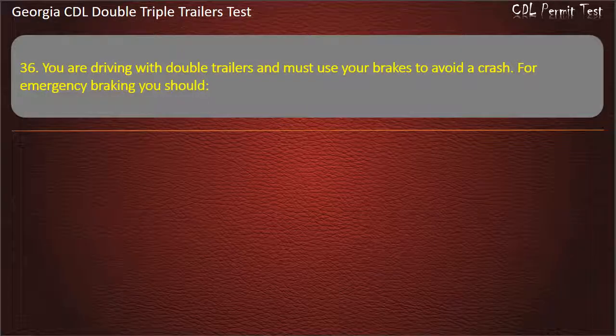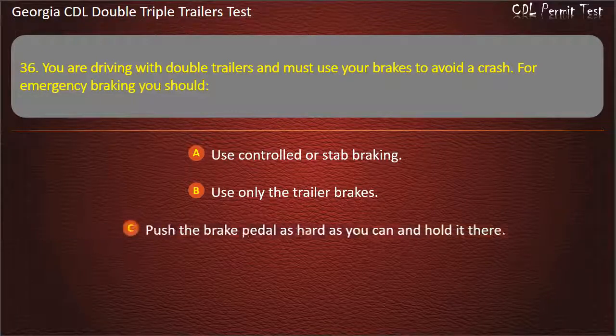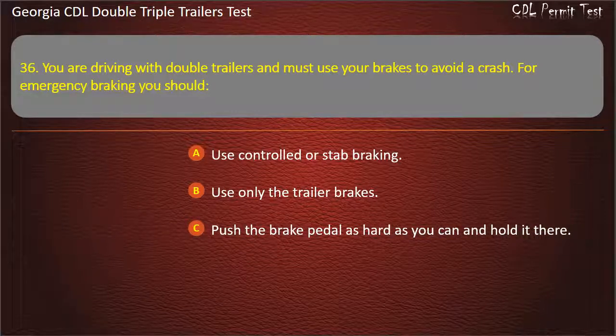Question 36: You are driving with double trailers and must use your brakes to avoid a crash. For emergency braking, you should? Options: Use controlled or stab braking. Use only the trailer brakes. Push the brake pedal as hard as you can and hold it there. Answer: Use controlled or stab braking.